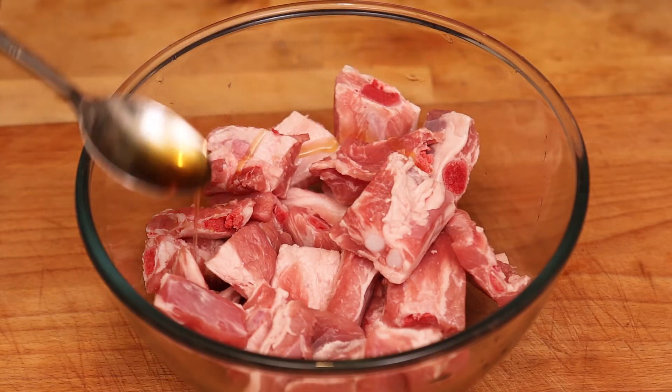Number three on my list is sesame oil. Very much associated with far eastern cooking, as much as olive oil is to western cooking. It's fantastic for adding flavor to your soups, to your stir fries, and especially for marinades. I always use this whenever I'm marinating meat. It's got that sesame flavor and that slightly toasted, smoky flavor. It's amazing. You only have to use a tiny amount — generally a teaspoon for any given recipe — so a little goes a long way.